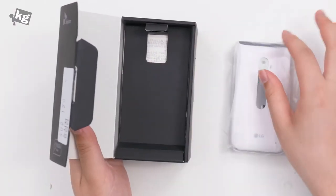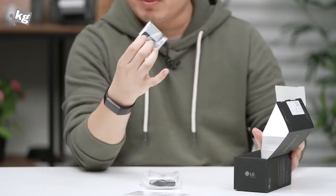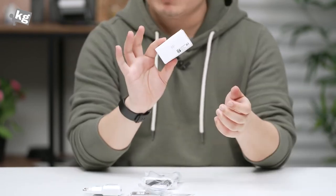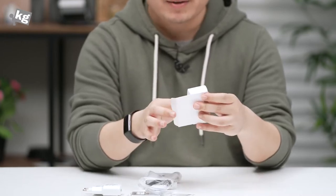In the box you get the phone, the manual, the battery — it's got a replaceable battery — a charger with an output of 6 watts (5 volts, 1.2 amps), a USB cable, along with a pair of headphones. I'm pretty sure the American version is not going to contain those.